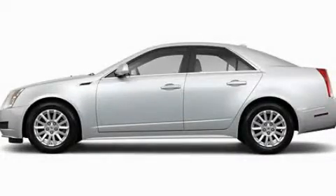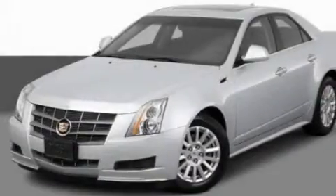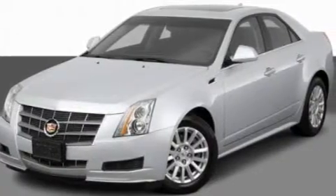This is a 2011 Cadillac CTS, a drive-in shape that provides endless luxury. It features a 3.6-liter six-cylinder engine and an automatic transmission.